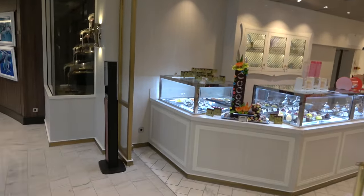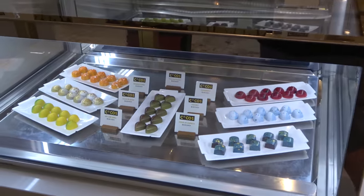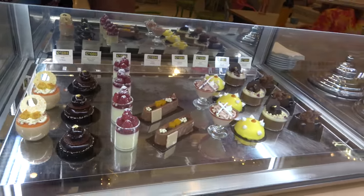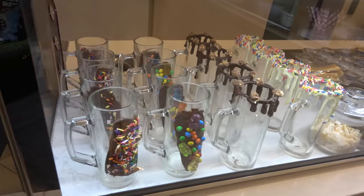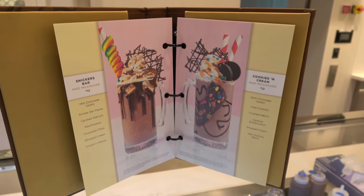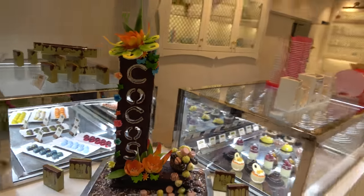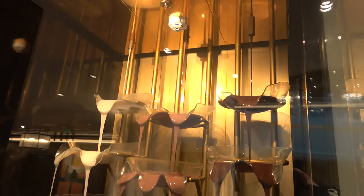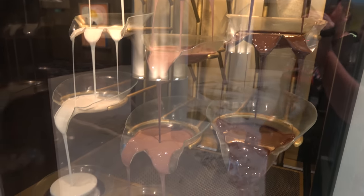On deck six right in the middle of the ship you'll find Coco's, which is an upcharge chocolate, ice cream, and baked goods shop. They've got a nice selection of bonbons at about $2 each, fancy pastries at about $4 each, specialty shakes, hot chocolate, and ice cream. Even if you don't want to spend extra money, it's worth coming to Coco's because they have a really cool chocolate sculpture and a mesmerizing chocolate fountain — white, milk, and dark chocolate — which is there just for decoration.